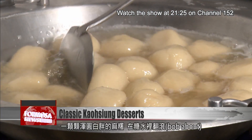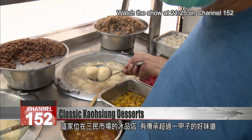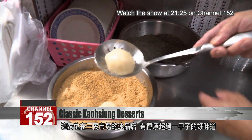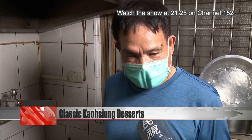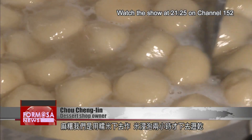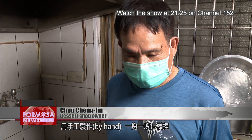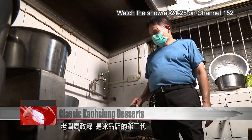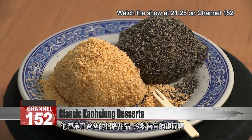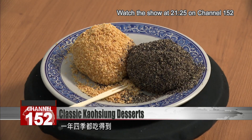A pot of creamy colored mochi bob around in sugar water. This shop in Sanming Market sells desserts made to traditional recipes, the same as they were made many decades ago. We use glutinous rice to make the mochi. We soak it for two hours before drip drying it, letting it dehydrate, and then kneading it into balls by hand like this. Shop owner Zhou Zhenlin inherited these specialty sweet recipes from his father. The toasted mochi are scrumptious hot or cold — the perfect dessert all year round.